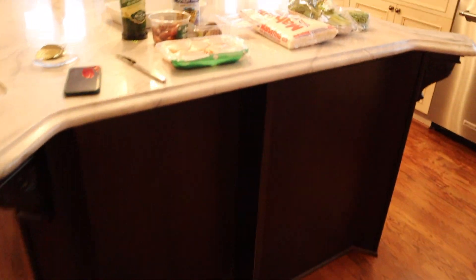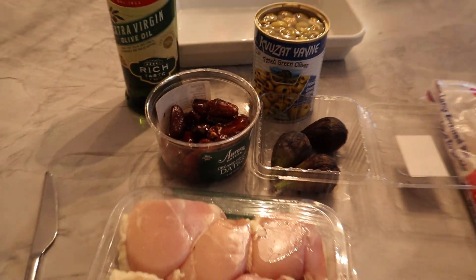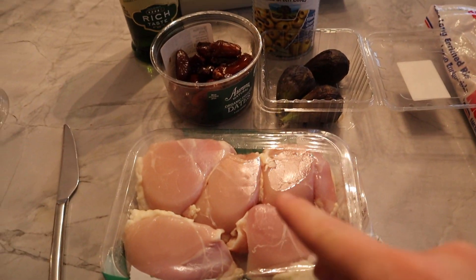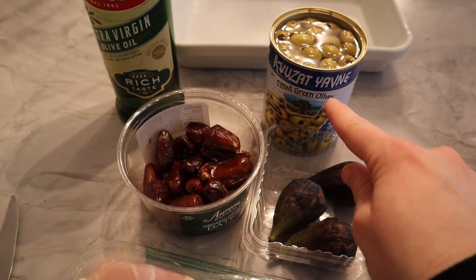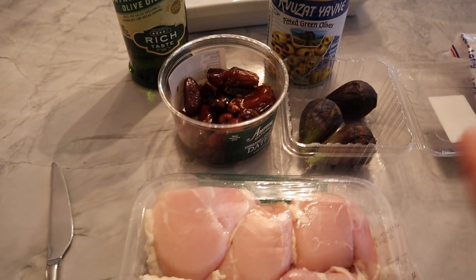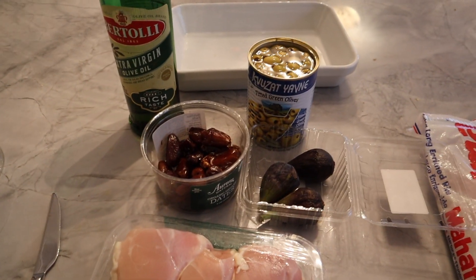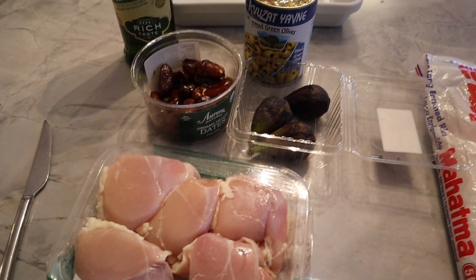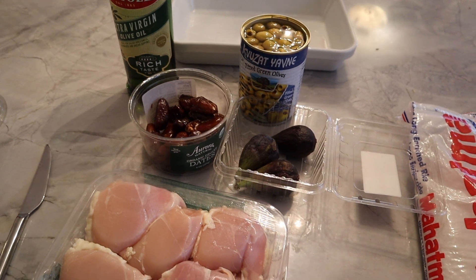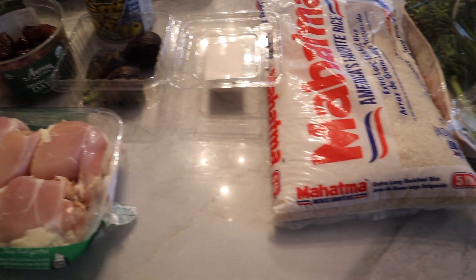For our Shabbat menu, I'm doing a take on a Middle Eastern chicken recipe. I just have chicken thighs, olive oil, dates, figs, and Israeli olives, and I'm just going to roast them. I'll add salt and pepper. As you can see from my cooking, I don't really use recipes in that sense — I just get inspiration from flavors and things I think would go well together, and then I usually just roast it. So that's the plan for the chicken.